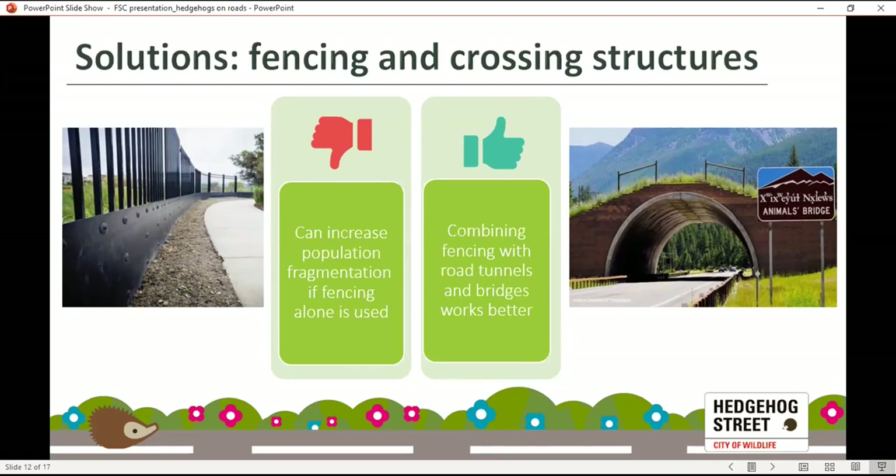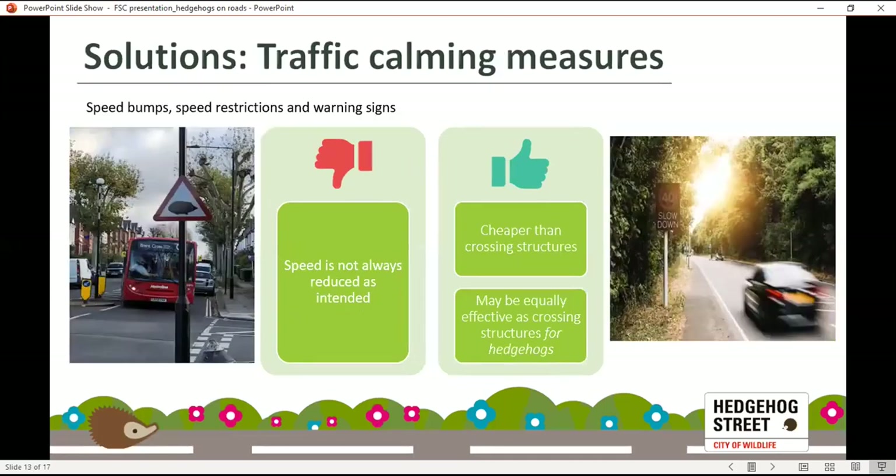It's also been found that badgers use these crossing structures, though whether this affects hedgehog use is unknown — potential for further research. The next potential solution is traffic calming measures: speed bumps, speed restrictions, warning signs — all aimed at reducing driving speed in particular areas. These are significantly cheaper than road crossing structures and may be just as effective. The drawback is that they don't always serve their intended purpose, as sadly a lot of people break speed limits and ignore signs.